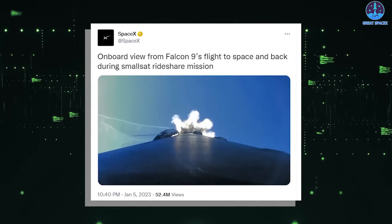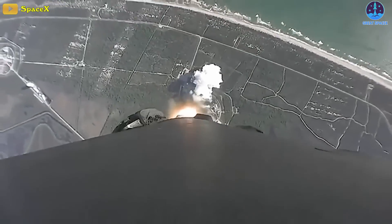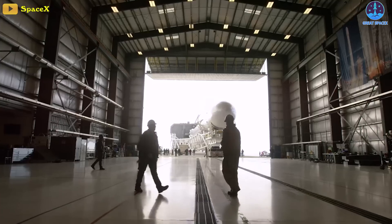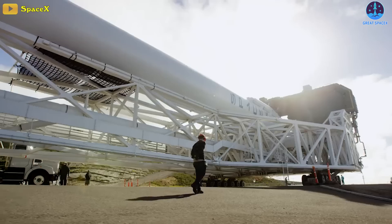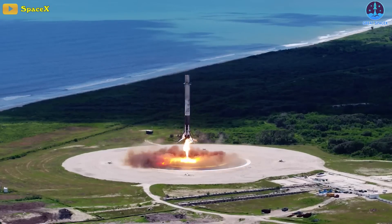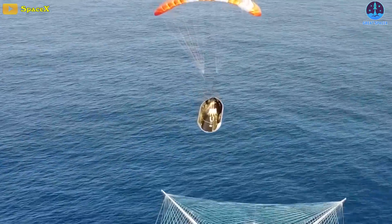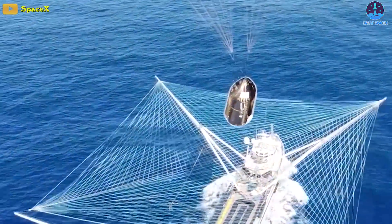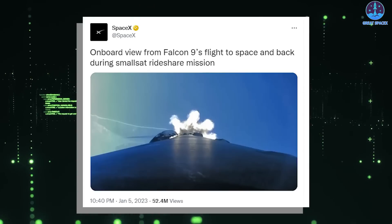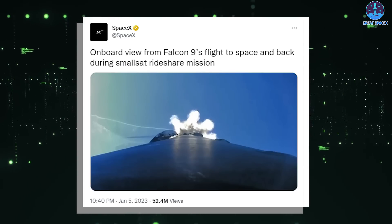The footage SpaceX shared via Twitter shows the Falcon 9's flight from liftoff to landing through the onboard camera, offering a great opportunity to fully appreciate the impressive work of the SpaceX engineers who developed the launch and landing process for the Falcon 9 — a system that has enabled the company to cut the cost of space missions by reusing the same boosters as well as other parts of the rocket, such as the fairing, over and over again. SpaceX CEO Elon Musk also shared this video on Twitter with the caption, "Sped up trip there and back again."